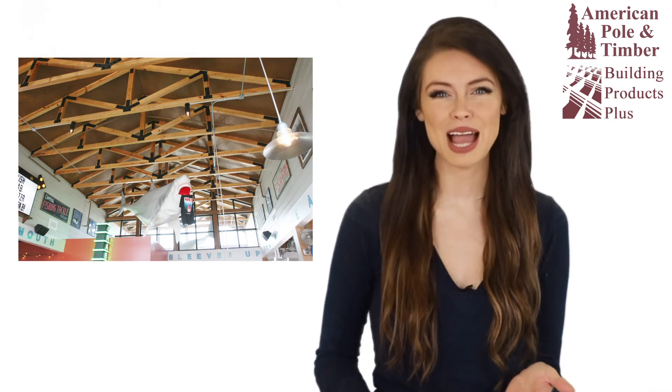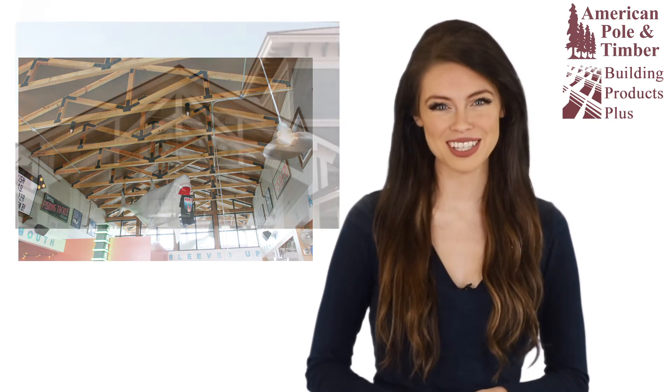American Poland Timber's timber trusses are used in homes, lodges, zoos and parks, restaurants, retail stores, historical structures, churches, banks, libraries, and countless other projects.